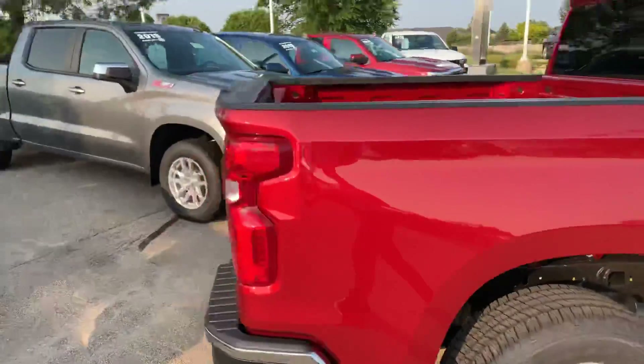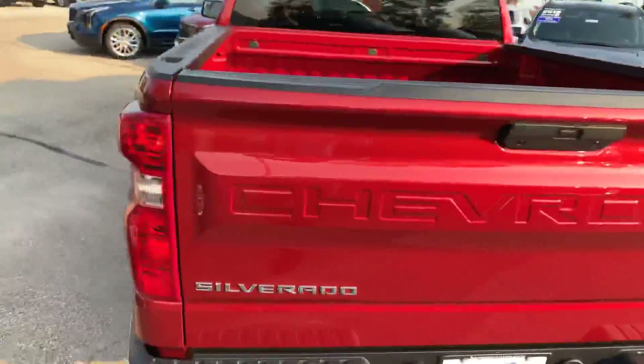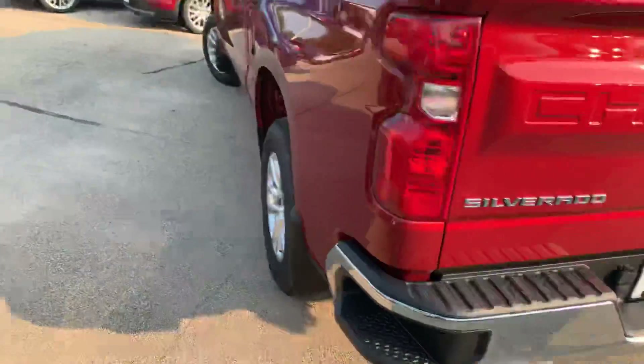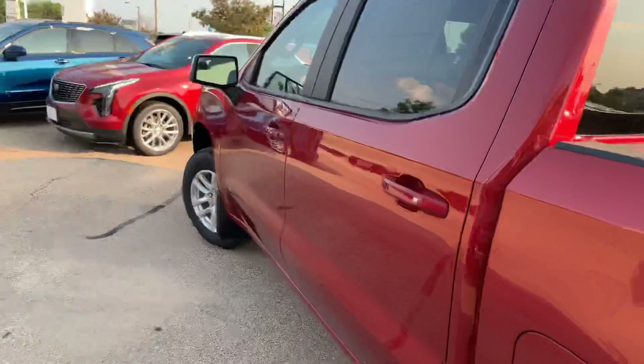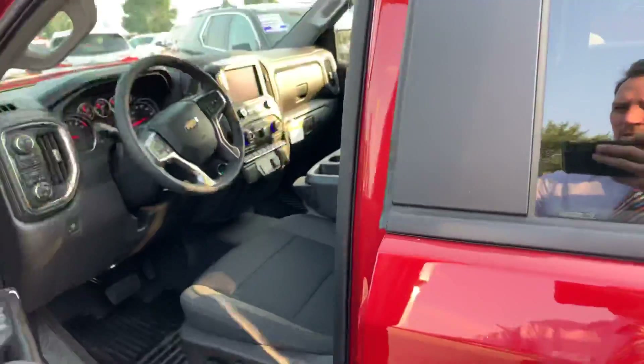It's got a power liftgate on it, so from inside you can open that up. Dual exhaust here, Z71 package with the skid plates, the off-road shocks — you name it. It's ready to go.